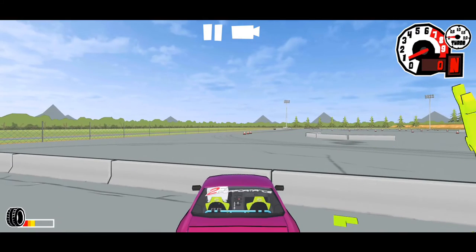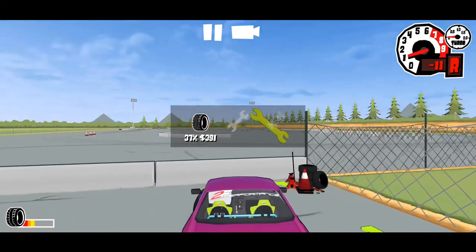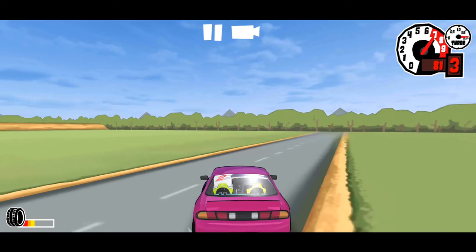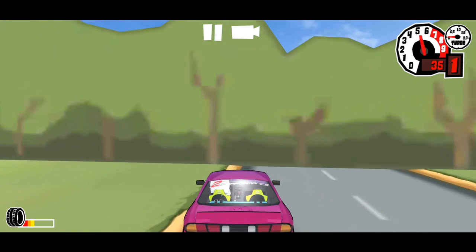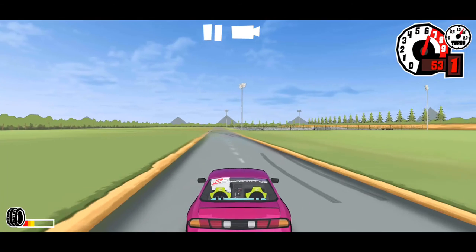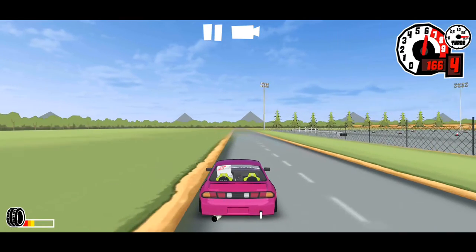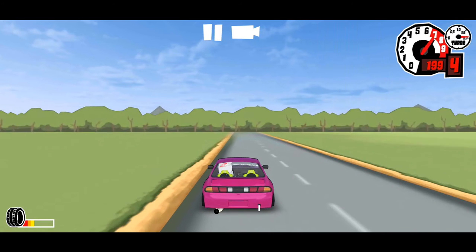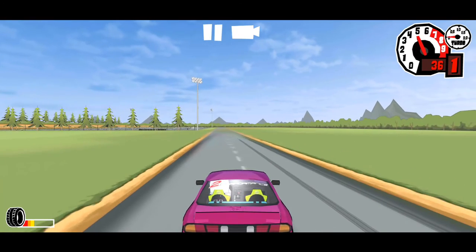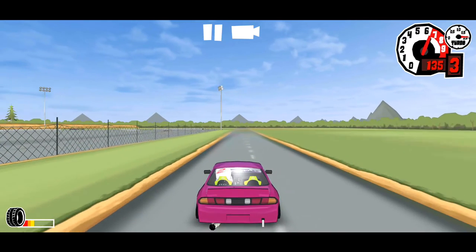If you're practicing and want to feel out your car, this is where you come to change your tires if they're worn. Let me crash on purpose to show you — if you crash, you can come here to repair your car. My tires are at 31 but that's okay. This is the outside of the track — a speedway. What do you guys think is the max speed for this car on the speedway? I'm guessing 200. Yes, I was correct — post your guesses in the comments and I'll check when the video is up.